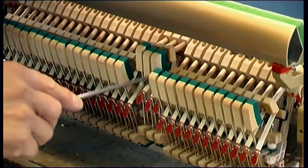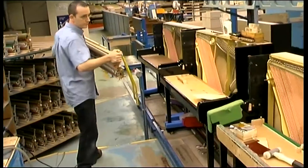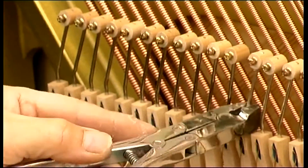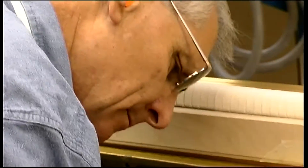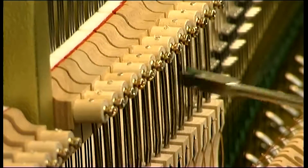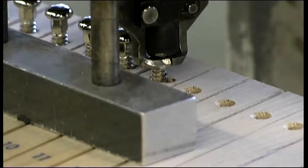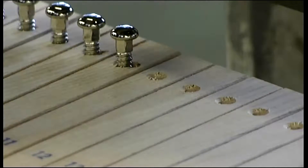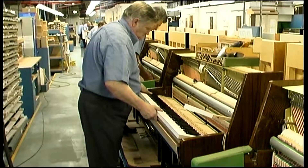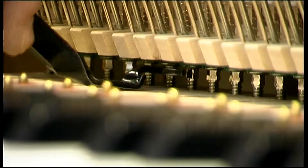The action is carefully checked, and the hammers are shaped and pre-voiced. The action is then fitted. Several thousand pieces make up the action on a piano, which require very precise adjustments by hand to obtain the very best response. The keys are positioned under the action and each one's height is adjusted. The piano is now ready for its first tuning.